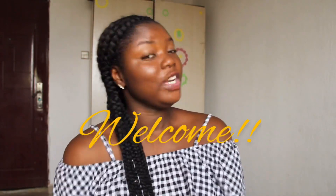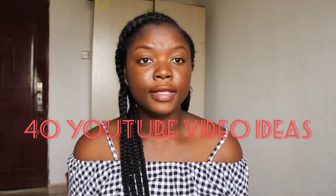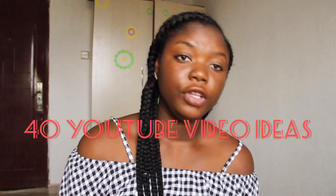Hi guys, welcome back to my YouTube channel, it's your girl Lisa. Today I'll be giving you 40 ideas — YouTube video ideas that you can make videos from. You know, sometimes you run out of ideas, so today I'm going to supply you with a lot of YouTube video ideas. Let's get right into it.